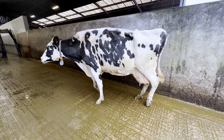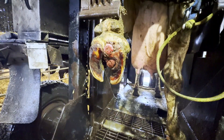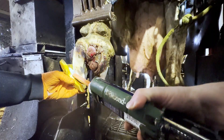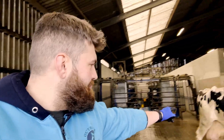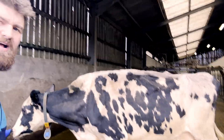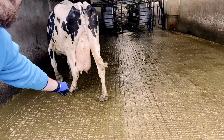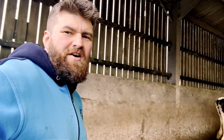Good evening guys and welcome to the journey of cow number 68. I'm going to take you through how she was four weeks ago in prep for her recheck this week. Can you guys see how swollen that black toe is? Watch her walk. Let's get her in and let's see if we can find out what's wrong with her.